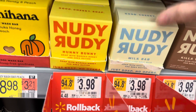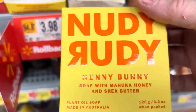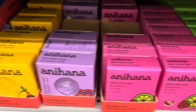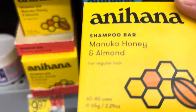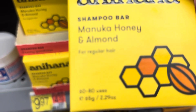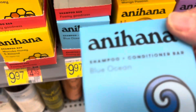There is a soap with macadamia honey and shea butter, it's $3.98. And then there's these over here — a different brand, Inahanna, I think that's what it said. I'm supposed to buy a channel YouTube bar. Honey and almonds smells so good, that's $9.97, and there's an ocean one here.